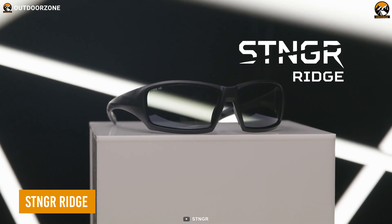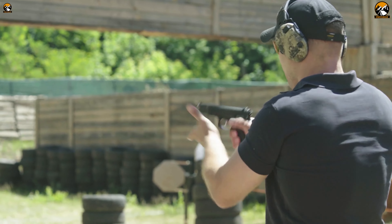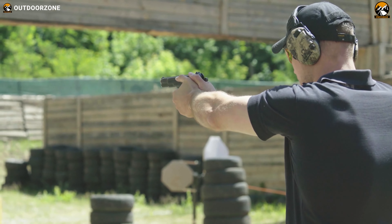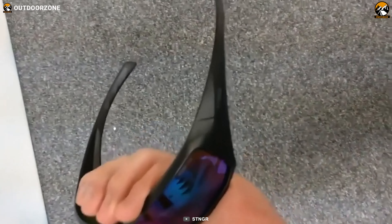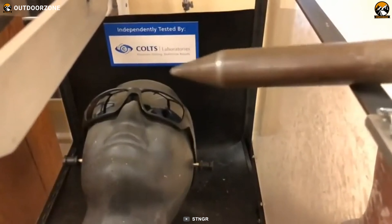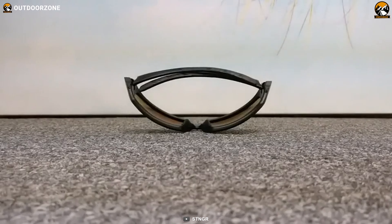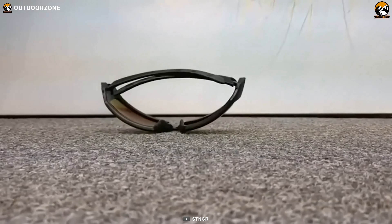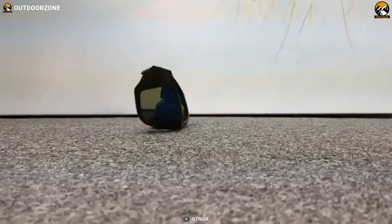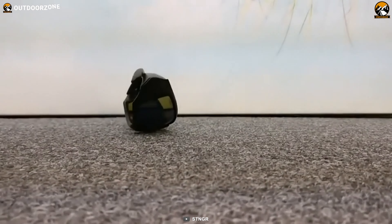Stinger Ridge, a capable sunglass to protect your eyes from any harmful particles on the shooting range. This excellent sunglass doesn't only protect your eyes from weapon debris or other particles, but from ultraviolet rays as well. The most astonishing thing is that it won't break down even after going through extreme pressure, making it more practical for day to day use.